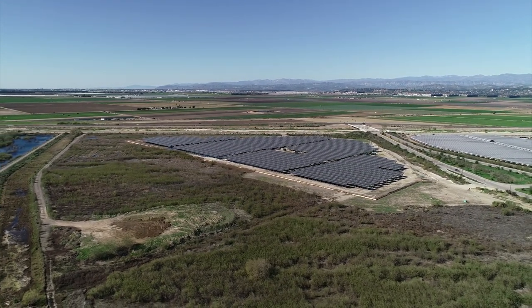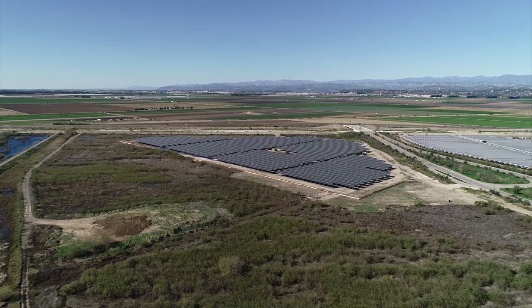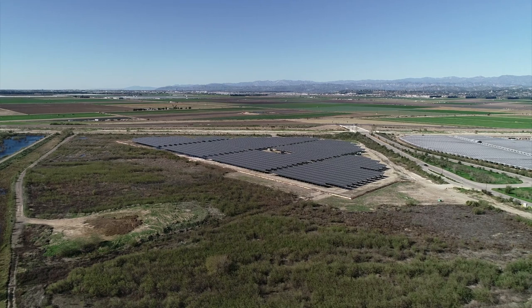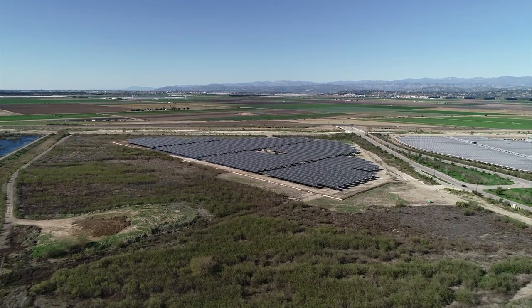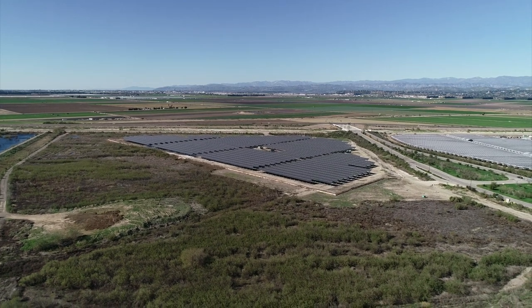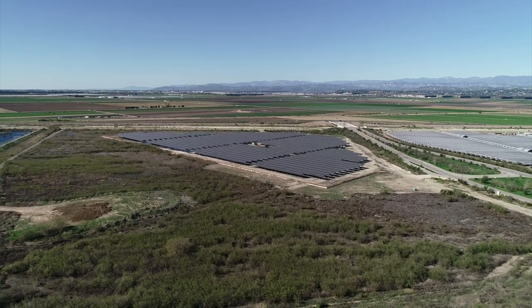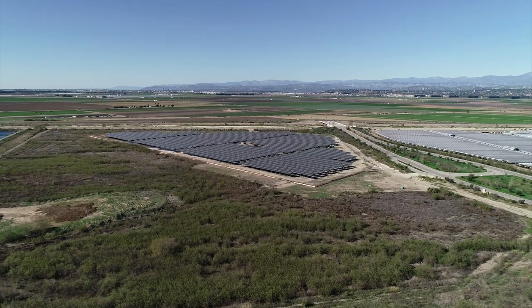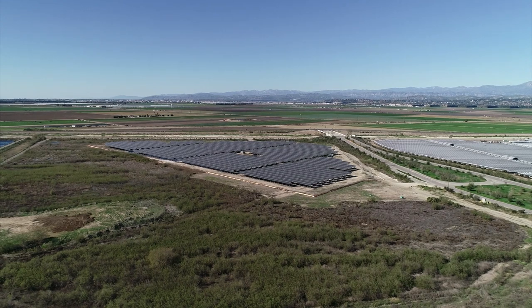This installation began during the pandemic. We have this awesome field of solar power units, and this is going to be supplying campus power. Now this is solar power, so we're not supplying power at nighttime, but we're supplying power to the campus during most sunny hours of the day.